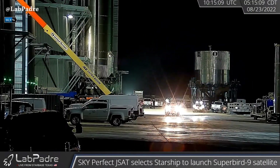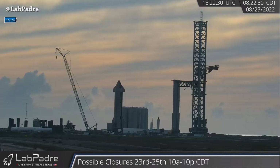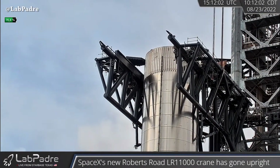Today, Super Heavy Booster 7 moved out of the Megabay and moved to the orbital launch site. Here we can see the positioning of the booster and the chopsticks arms.